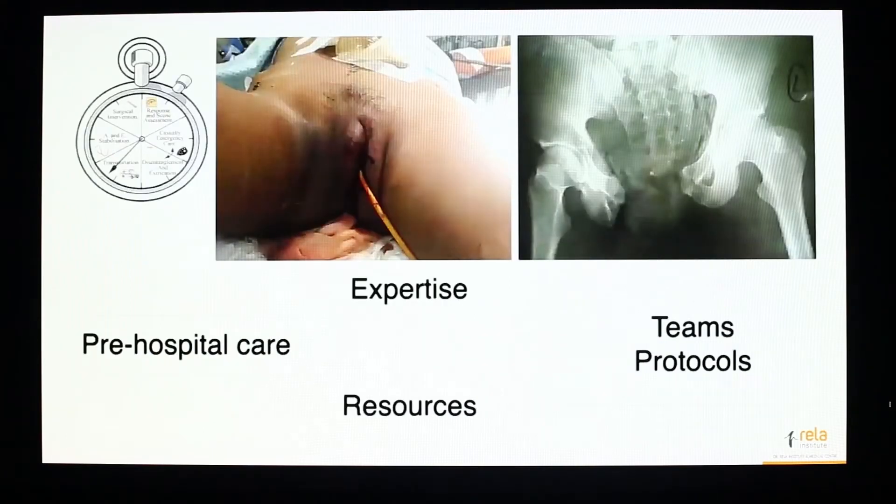When you treat a patient with a bleeding pelvic injury, it is all about timing — right from the pre-hospital care, which is sort of a weak link in our country, but we have definitely made a lot of strides even in this scenario over the last 5 to 10 years. And once the patient is in your hospital, it depends on the expertise, the resources you have, and most importantly the team, the skill set, the ability of those individuals to work as a team, and also the kind of protocols you have. You cannot do it on a case-by-case basis.